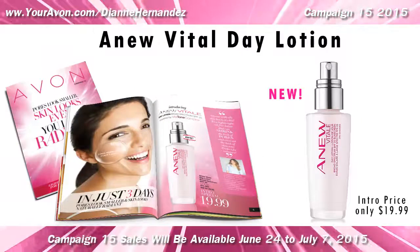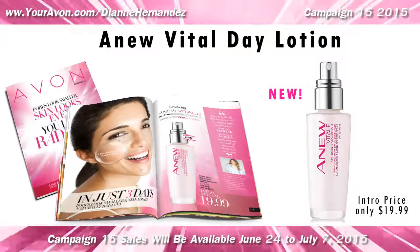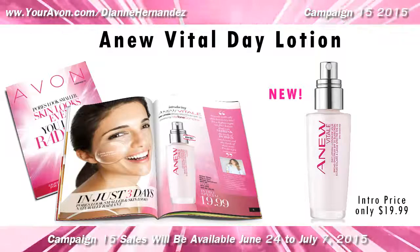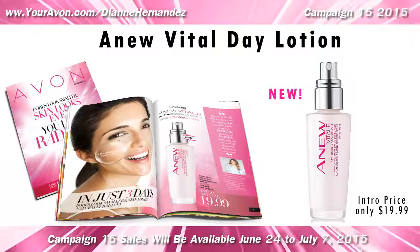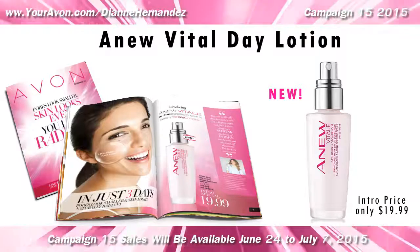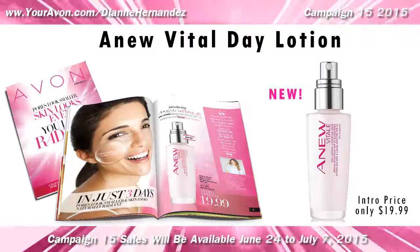Campaign 15 introduces a new product to the AnuVital family — perfect for summer. AnuVital broad-spectrum day lotion with SPF 25 is lightweight, oil-free, evens out skin tone, and shrinks the look of pores with its VitaTone complex formula. Offered at only $19.99, you'll save $9 with its introductory price.